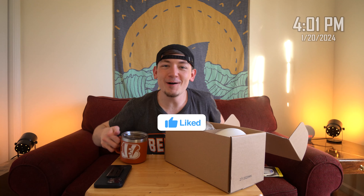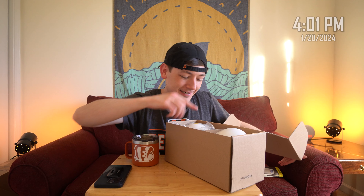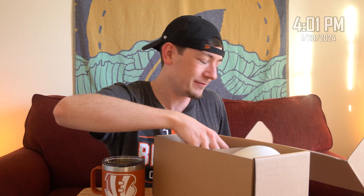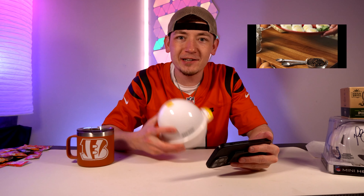Good morning everybody, welcome back to the Shane Today Show — soon to be the number one daily show on YouTube. It is 4 o'clock on the day that you're watching this. I waited all day for this package to come in. I guess they sent me two. Shout out to the 11 subscribers who subscribed yesterday — we're just over 5,700. Happy Saturday! Here we go.